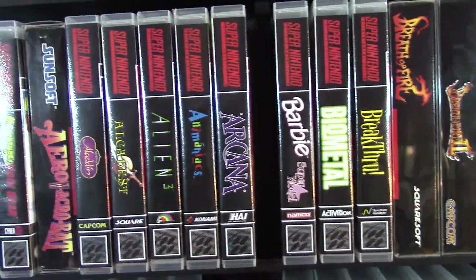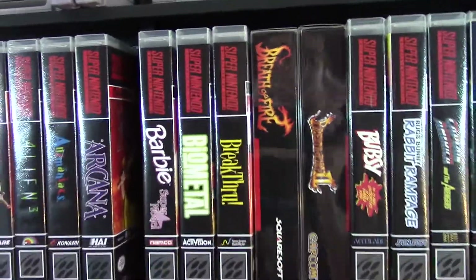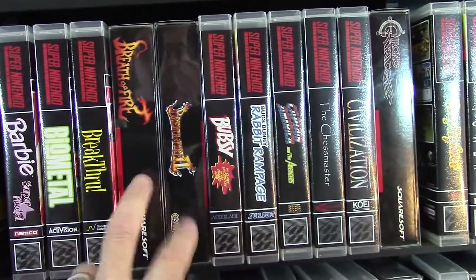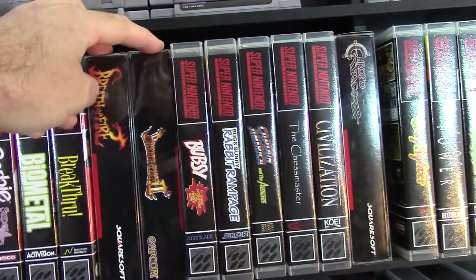Aliens 3 is actually a good game — I remember playing that. Barbie — yeah, I never played that, but I have it in my collection somehow. Biometal is a very cool game. Breath of Fire 1 and 2 — those are cool to have. This one is complete in box, this one is just game in box.